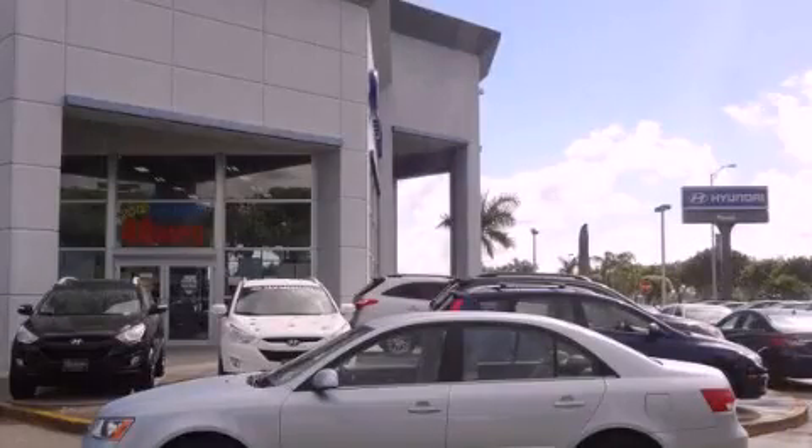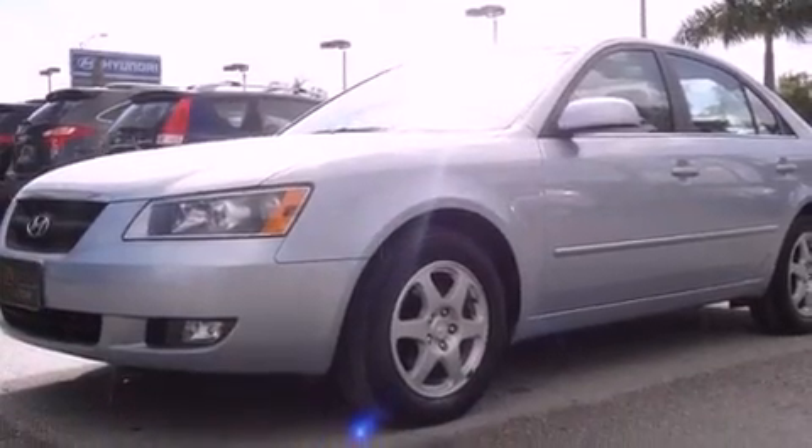This is a 2006 Hyundai Sonata. It features a four-cylinder engine and an automatic transmission.